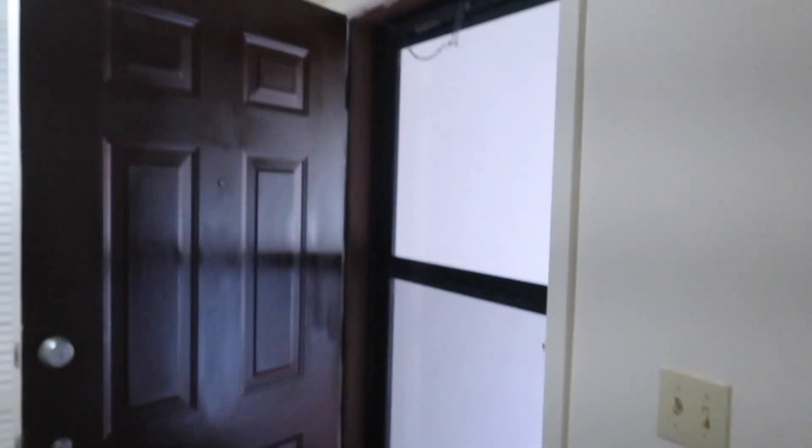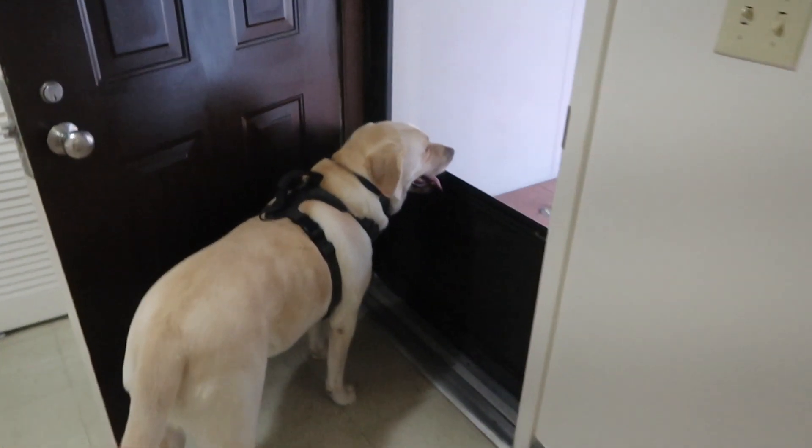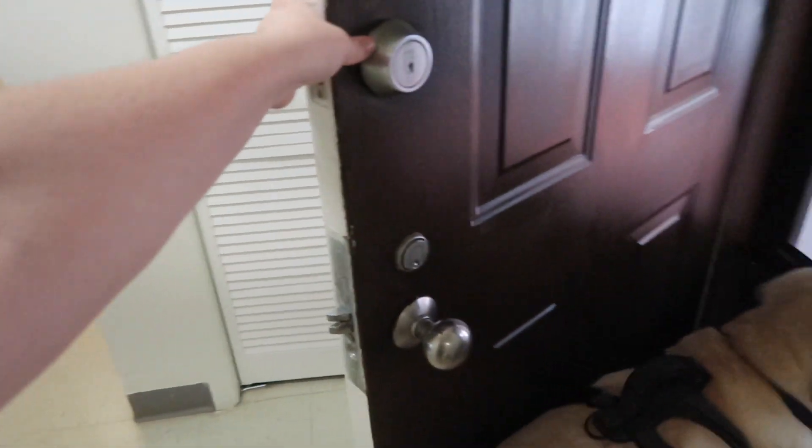So when you walk in, this is our front door. We have like a little screen door, which is nice that the dogs can look out. And behind that, there is a pretty decent coat closet.